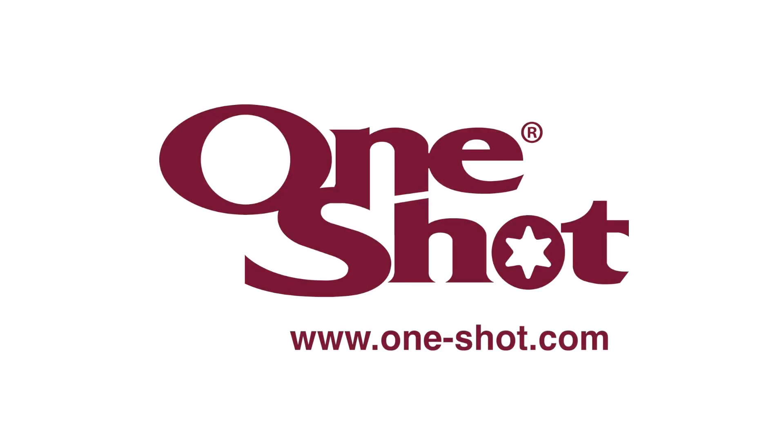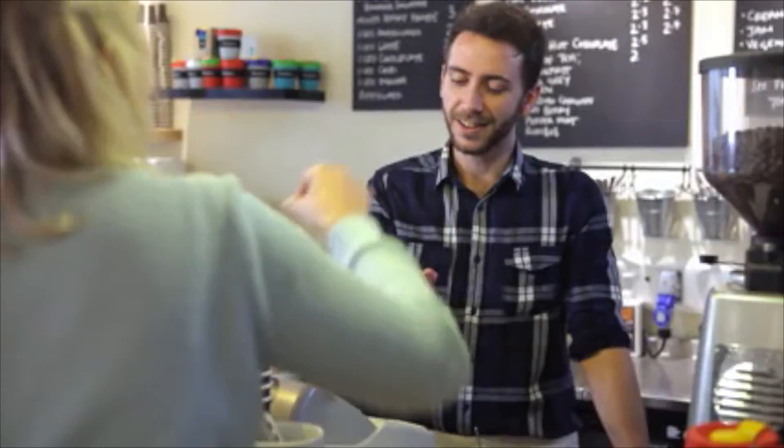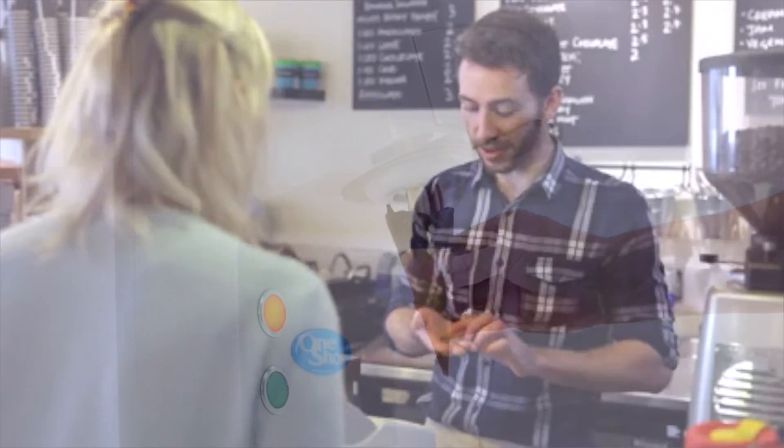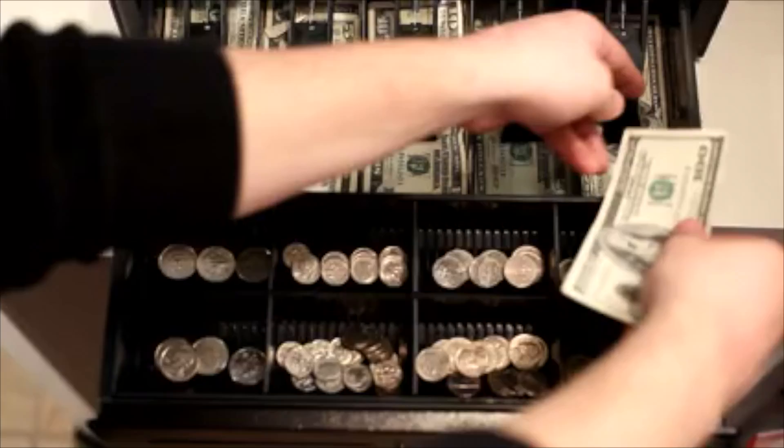Welcome to OneShot. More flavors and more product gives higher sales. Higher sales gives higher profits. A simple, low-cost, one-shot dispenser achieves this.